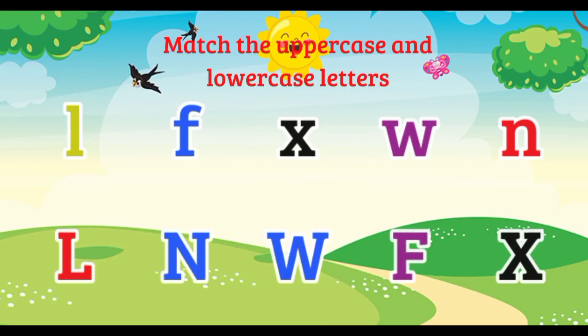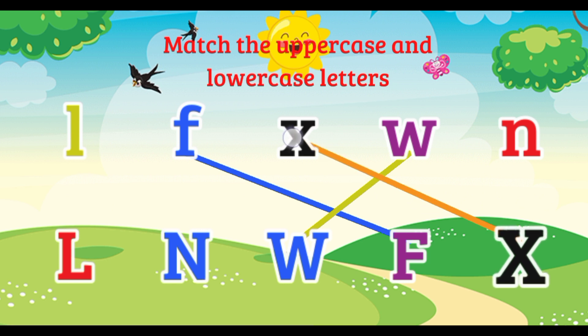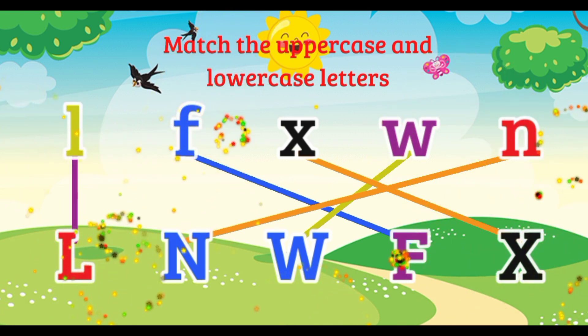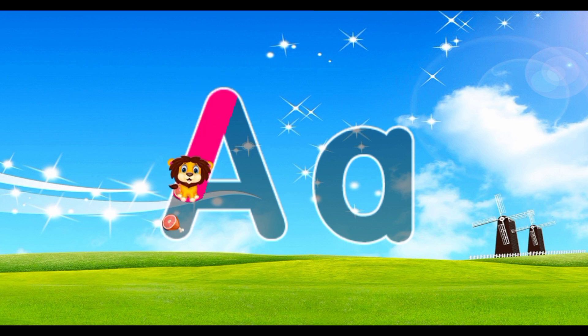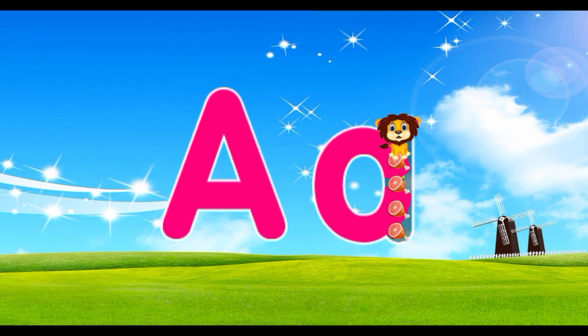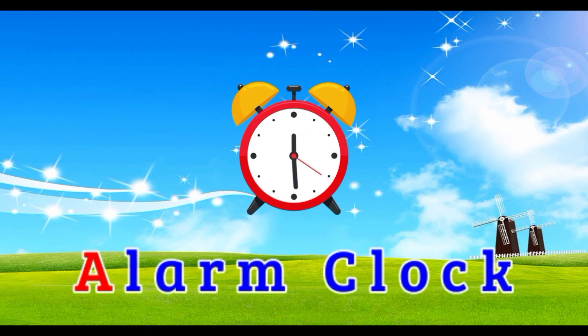Uppercase and lowercase letters. F. W. X. N. L. A. A is for lamp clock.